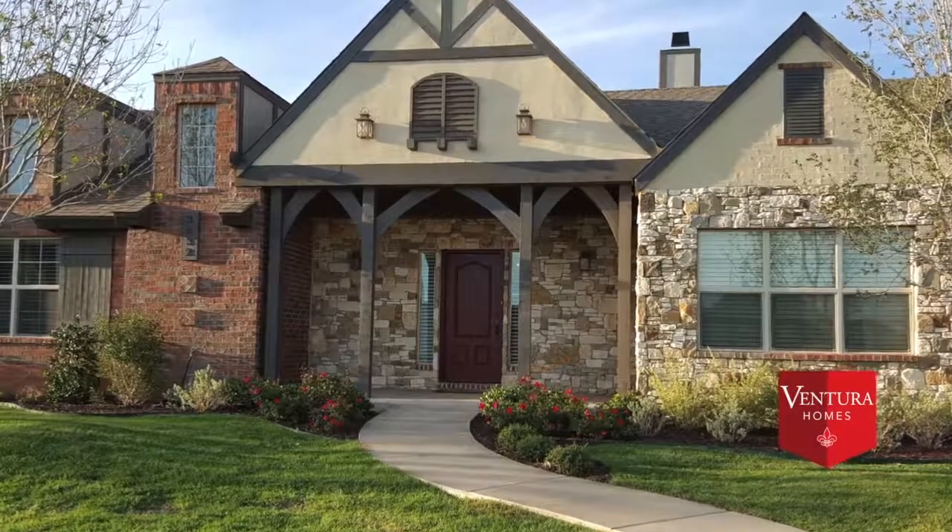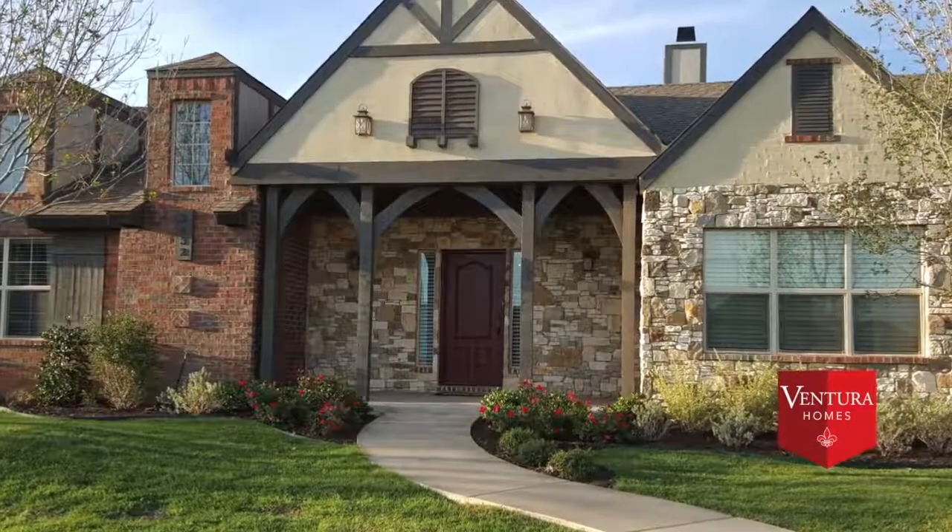Hi, my name is Gina Weatherby and I want to thank you for taking the time to come and visit me in my beautiful home that was built by Jeff Seal.